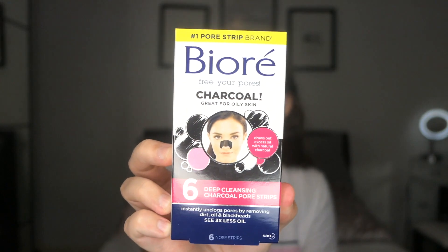The first item I actually picked up is something I have tried before and they were really, really good. I've run out so I've decided to get some new ones. That is the Be Your charcoal nose strips - six deep cleansing charcoal pore strips. It says it draws out excess oil with natural charcoal. They just kind of look like this.